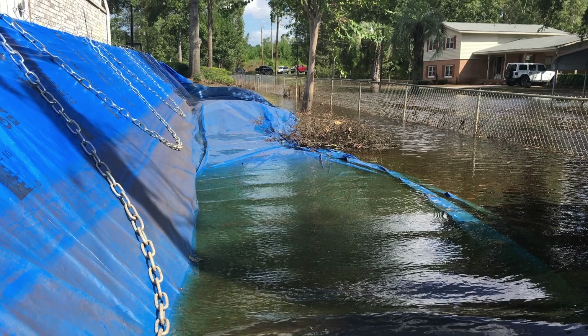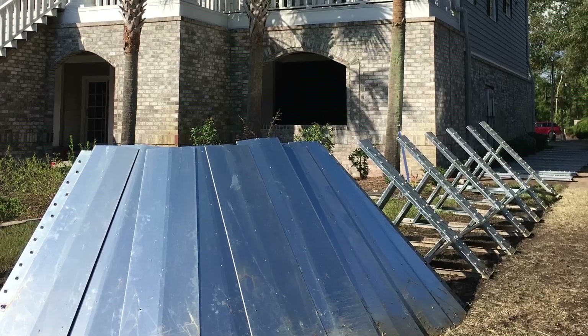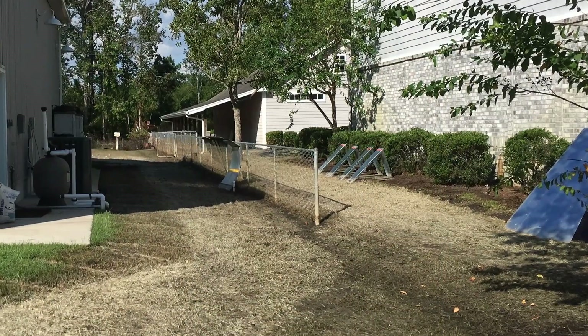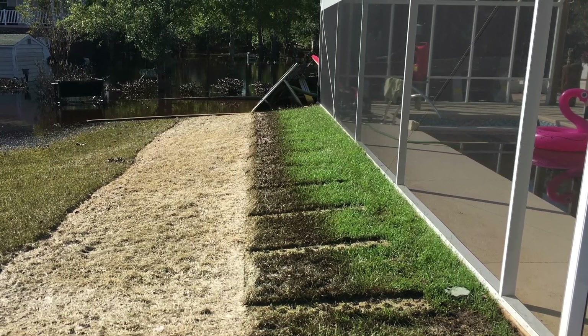After 10 days of high water, the flood finally began to recede. With the barriers still standing strong, workers disassembled them just as easily as they were put up. The water was cleared away, and each home emerged unscathed, a testament to the resilience of advanced flood protection.